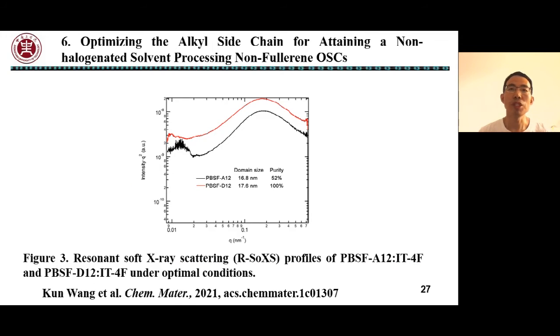Resonant soft X-ray scattering tests show that the relative phase domain purity of A12-based and D12-based blend films are 0.52 and 1, respectively. We believe this to be the most essential reason for the poor photovoltaic performance of the A12-based device. The low phase domain purity of A12 suggests more intermixing in the mixed domain, thereby generating more trap states in the blend film.